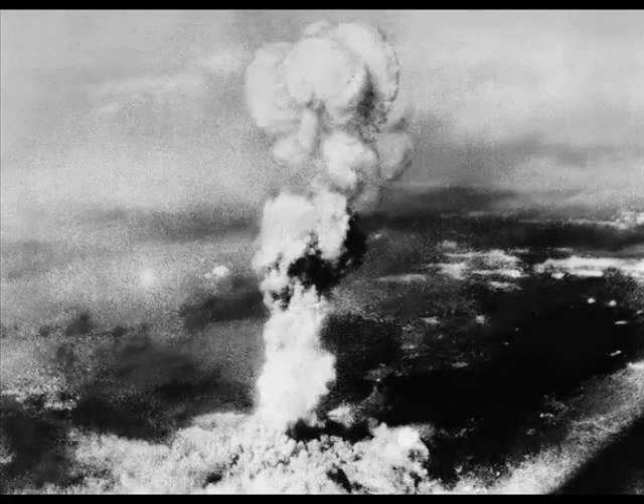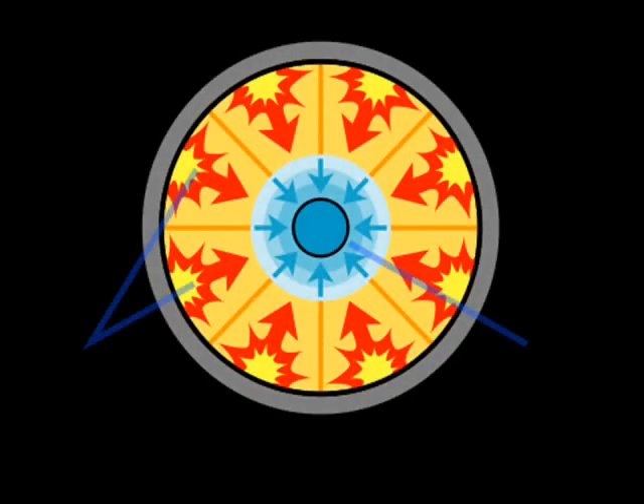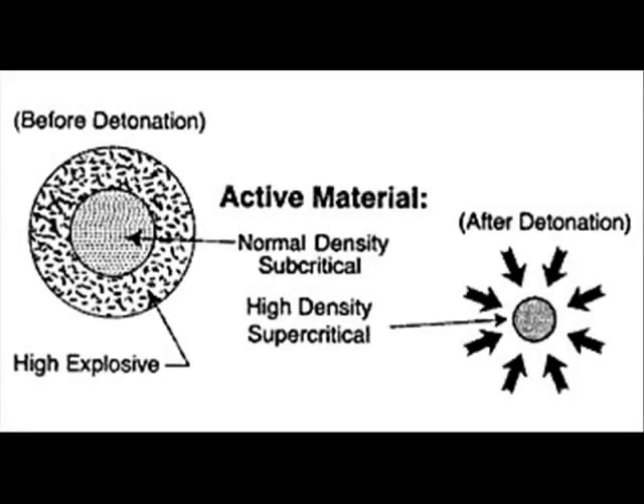The Little Boy bomb dropped on Hiroshima was the gun-type design. The second design is known as an implosion-type fission bomb, which also produces greater yields than the gun type. For these reasons, the gun-type design has been phased out, and the implosion type is now the preferred method of achieving nuclear fission.